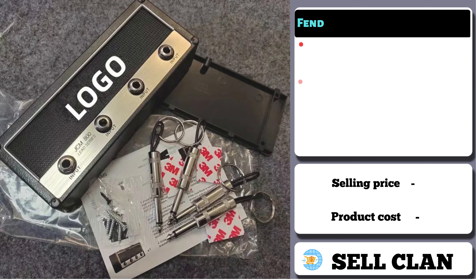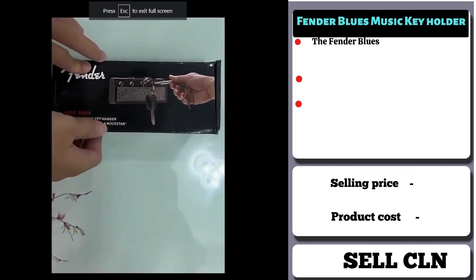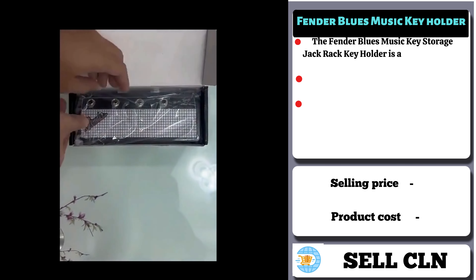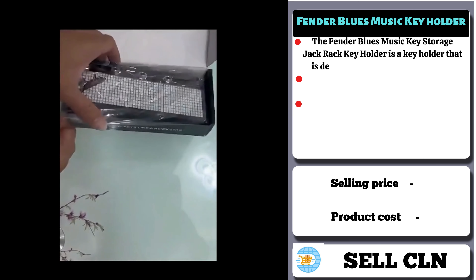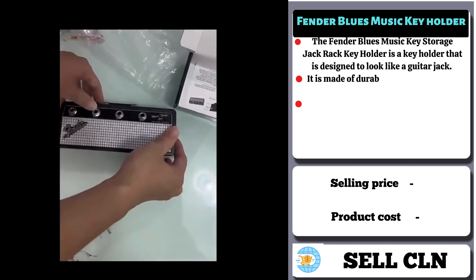Our next product is Fender Blue's Music Key Holder. The Fender Blue's Music Key Storage Jack Rack Key Holder is a key holder designed to look like a guitar jack. It is made of durable materials and can be mounted on a wall.